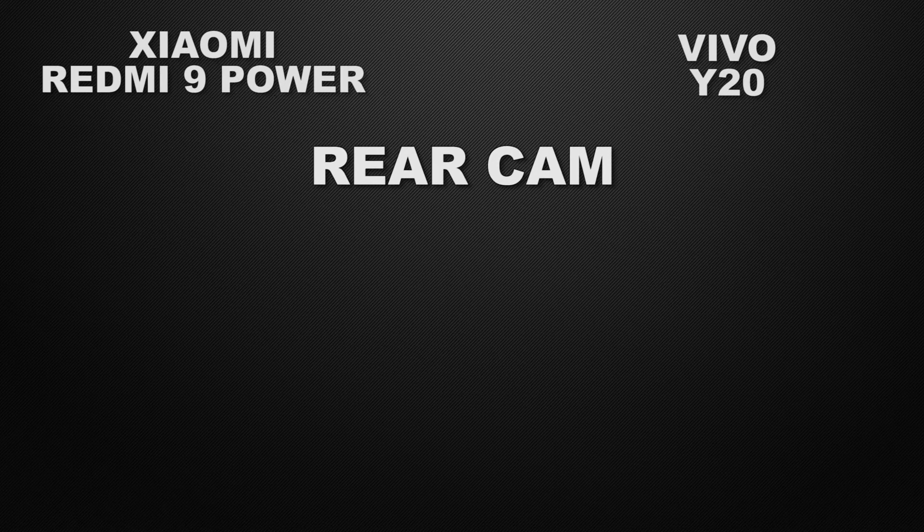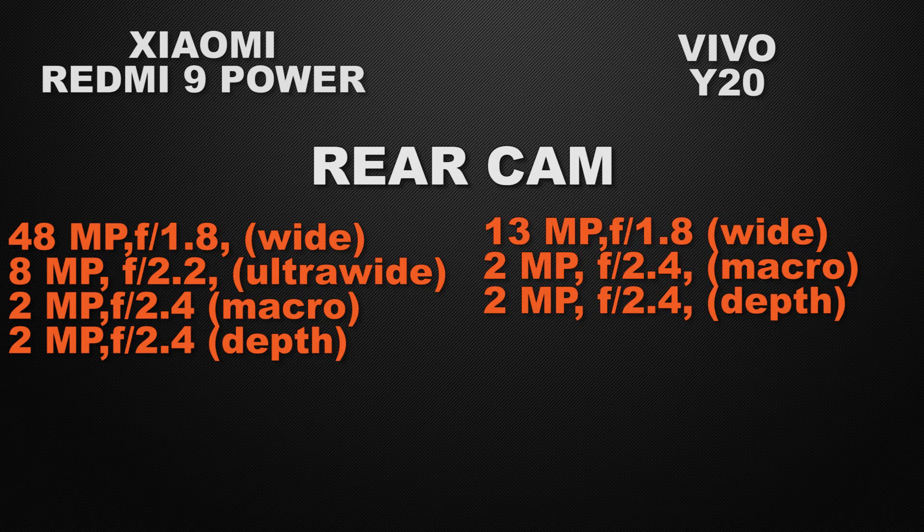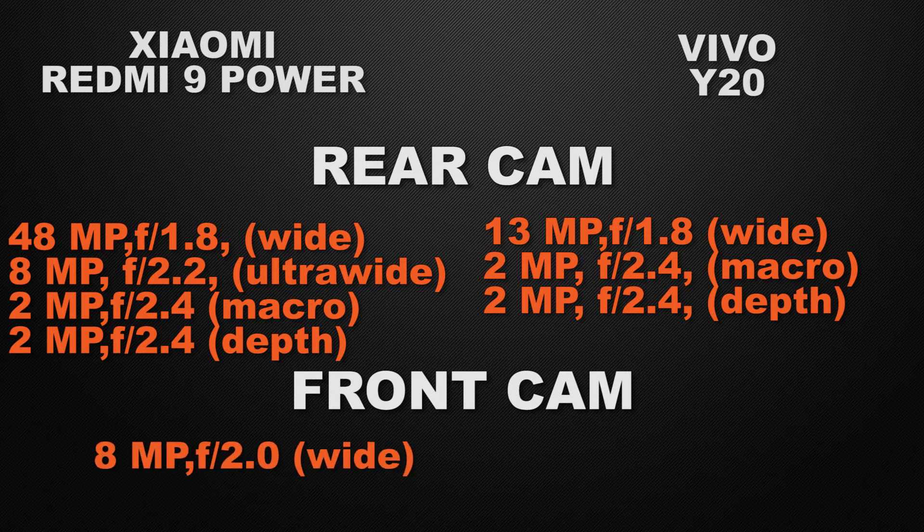Let the comparison start with the camera. The Redmi 9 Power has a quad camera setup: 48 megapixel wide camera, 8 megapixel ultra wide camera, 2 megapixel macro camera, and 2 megapixel depth sensor. The Vivo Y20 has a triple camera setup: 13 megapixel wide camera, 2 megapixel macro camera, and 2 megapixel depth sensor. The winner here is the 9 Power because of its 48 megapixel wide camera which can take sharper images. For the selfie camera, both devices have 8 megapixel wide cameras, so it's a tie.